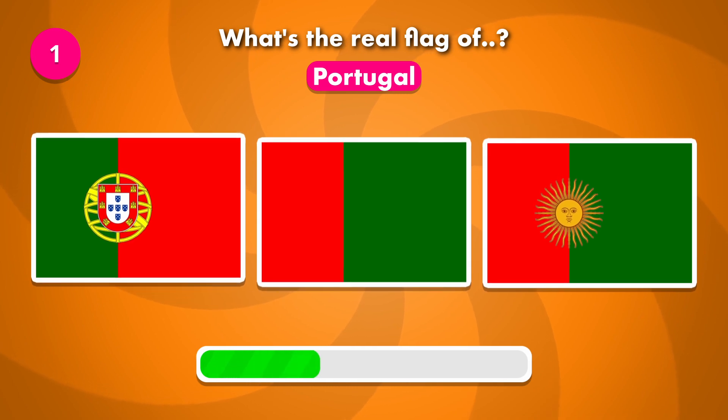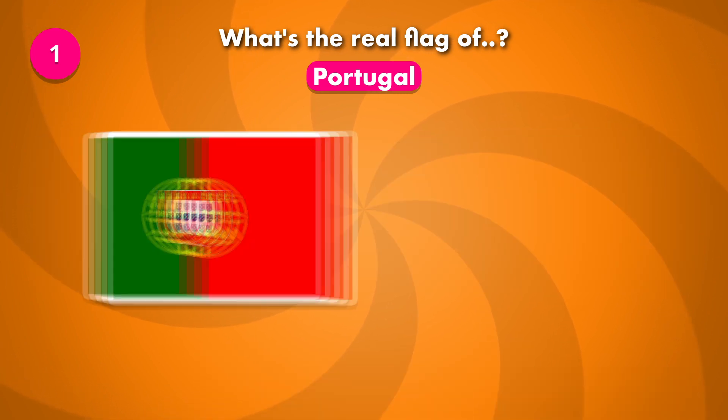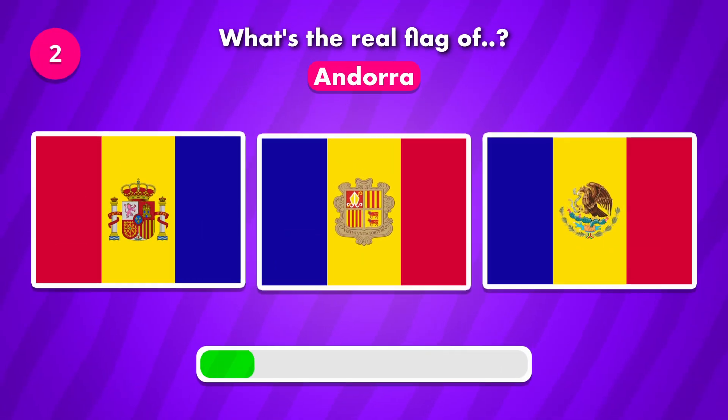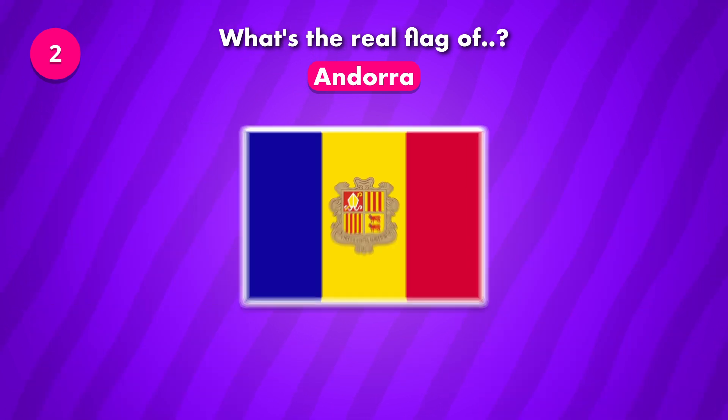What's the current flag of Portugal? How about this one? The solution is number two.